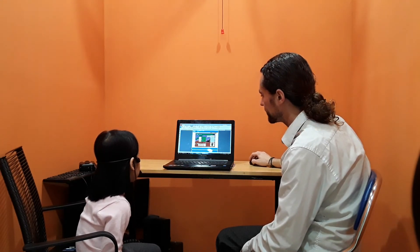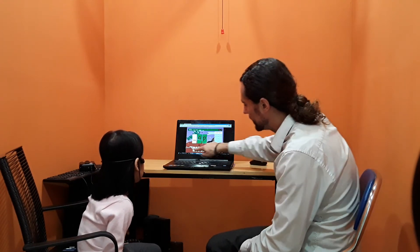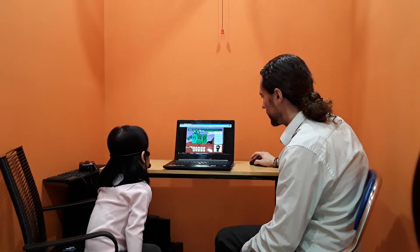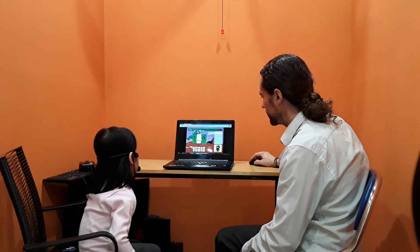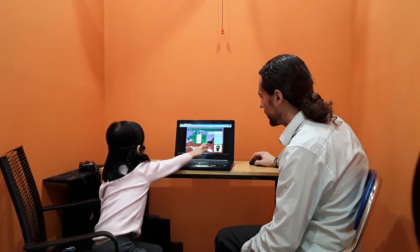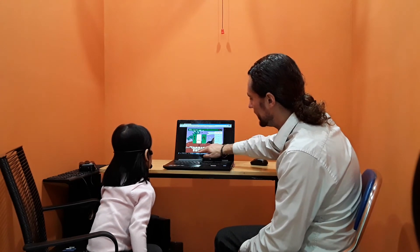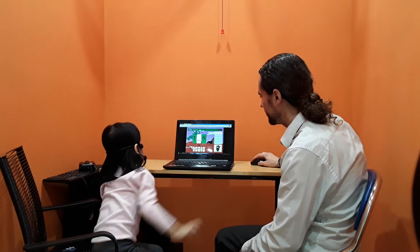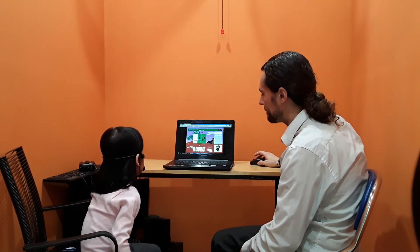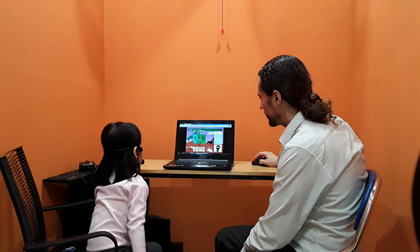Phonics time. Nap. Nap. Which letter? Nap. Hut. Good job. Let's do this one. Tin. Tin. Which one? Tin. In. All right. Hut. Good job. Last one. Sip. Sip. Hut. Good job.